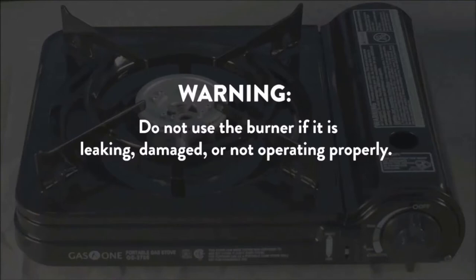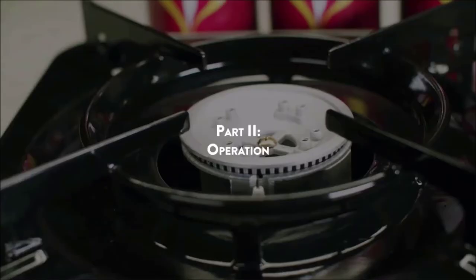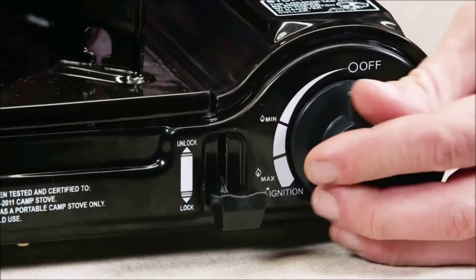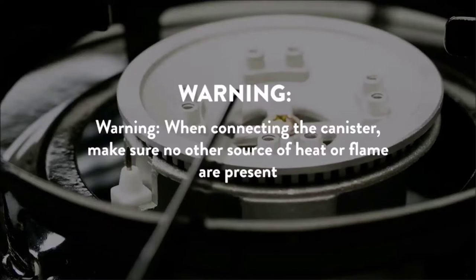Weighing just 3.3 pounds, it's also easy to grab and set up with its metal body and enamel-coated drip pan for quick cleaning. Thanks to its piezo ignition system, you won't need to locate your matches or lighter to get it started, while the included case makes for easy storage.